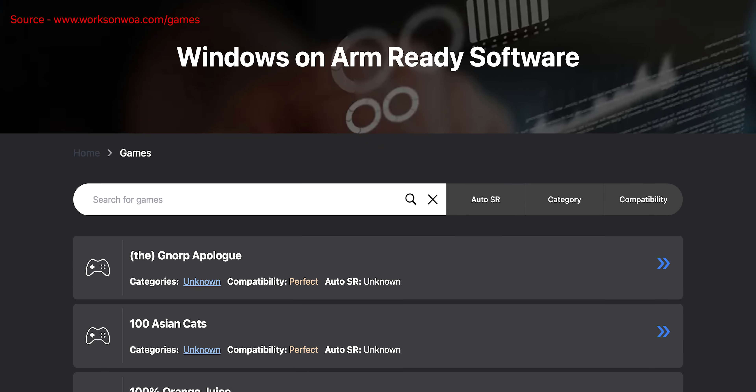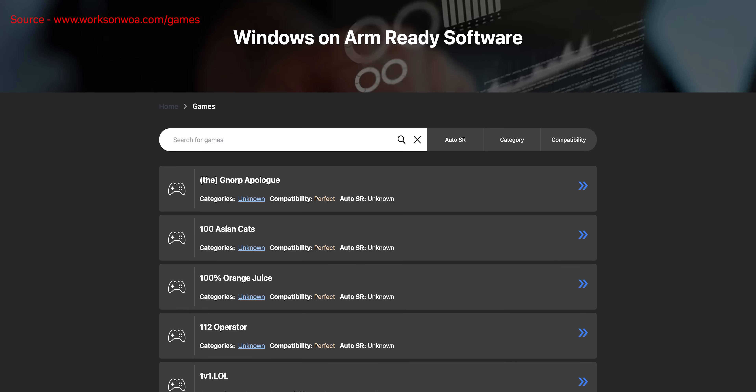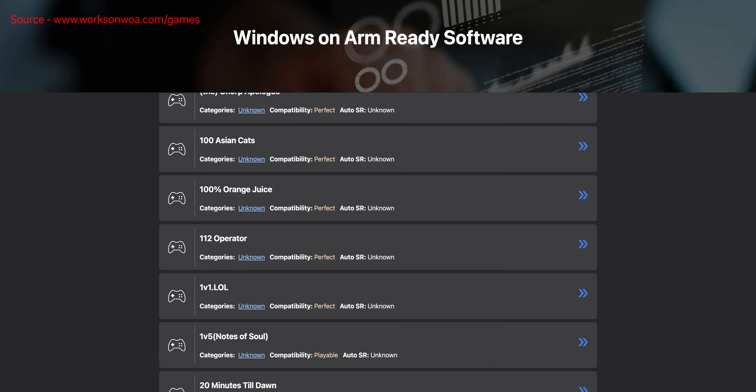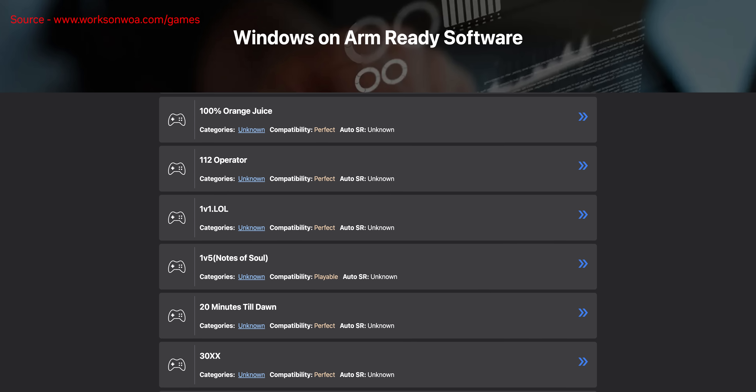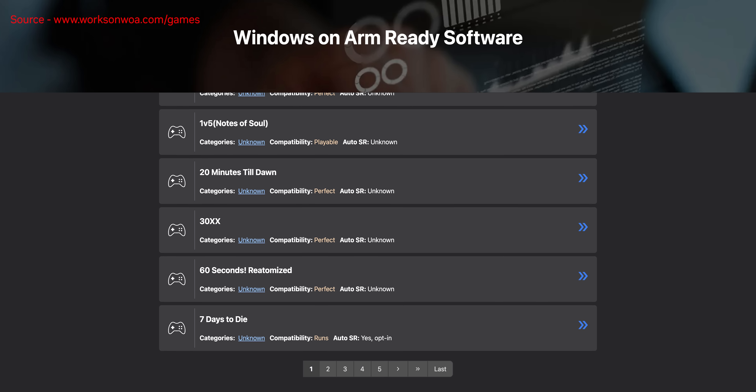Luckily there are a few sites out there to help you, like WorksOnWOA. Just take note — these lists are user-generated and they aren't comprehensive by any stretch of the imagination. Also, just because something is listed as running, it doesn't necessarily mean it'll launch without any hiccups whatsoever.